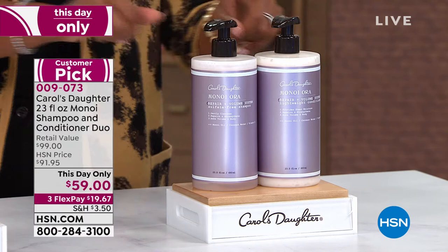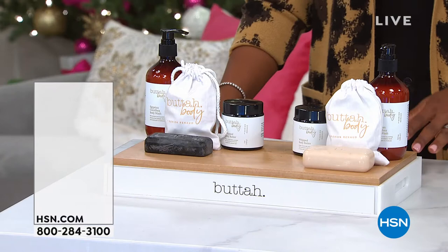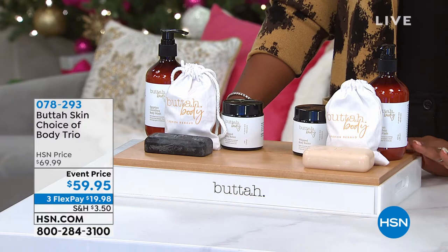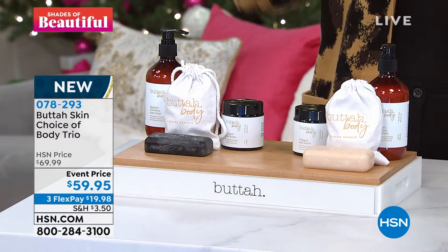They're coming up a little bit later on in the hour, but if you want to start shopping for them now, I wouldn't blame you — definitely jump in and go for that. Something else that is brand new, launching today, is from Butta Skin. Maybe you've used other Butta Skin products like their vitamin C line for your face — but what about for your body? This is Butta Body.